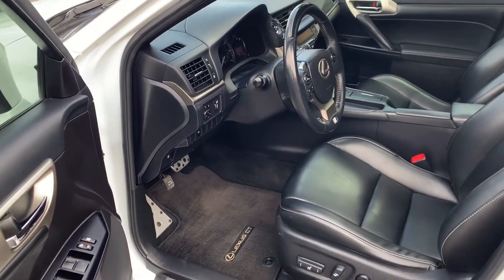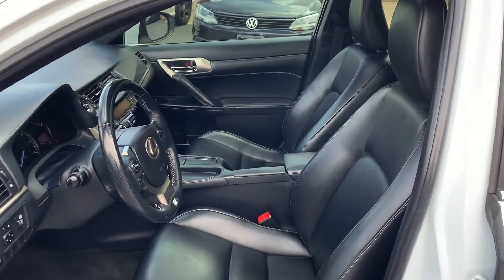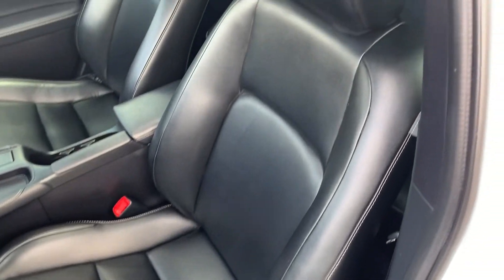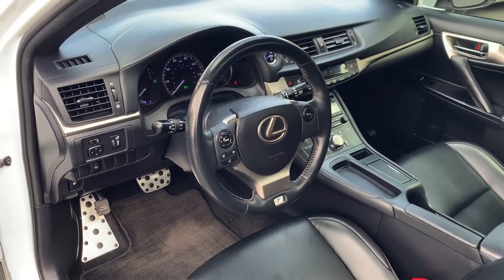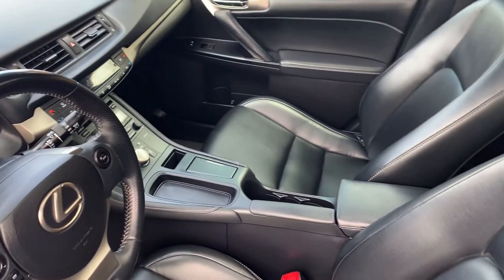Now we're to the interior of the car. The interior is in really good condition as well. No rips or tears in the leather. There's no wear on the side bolsters of that driver's seat from people getting in and out all the time. Overall, excellent condition on the interior as well.